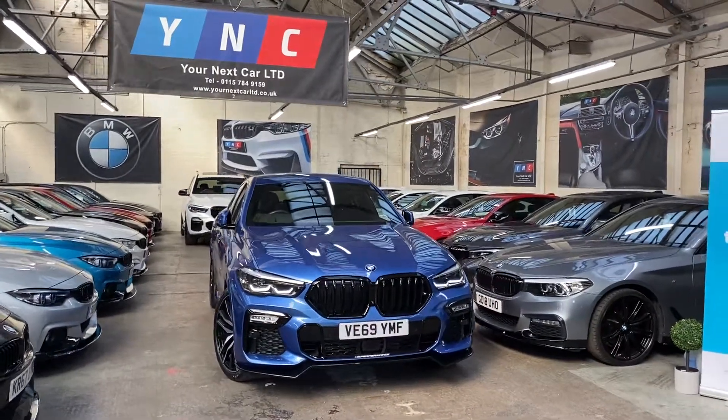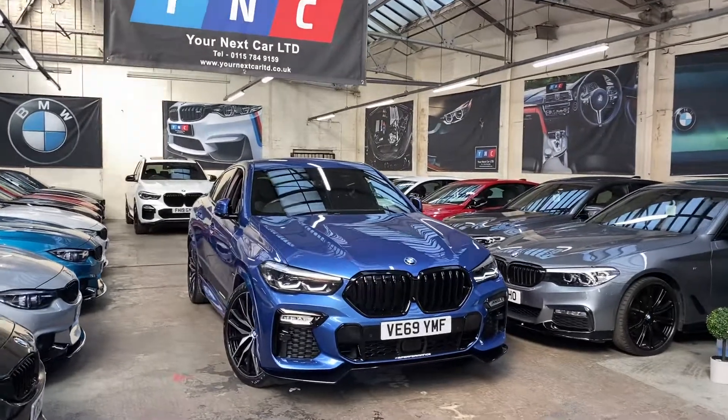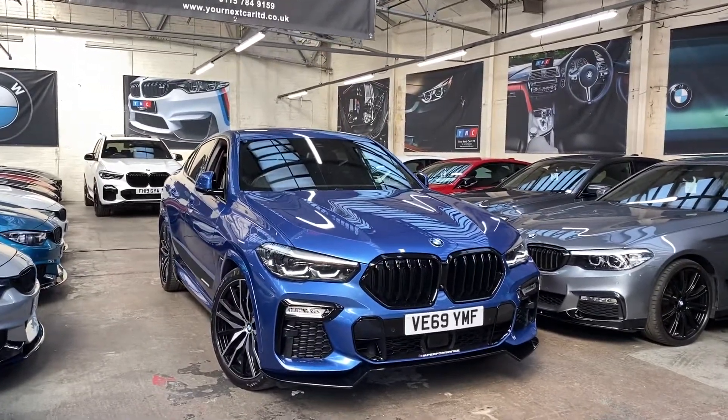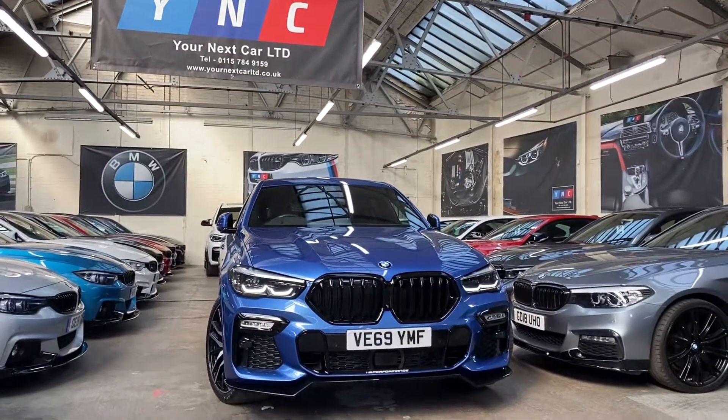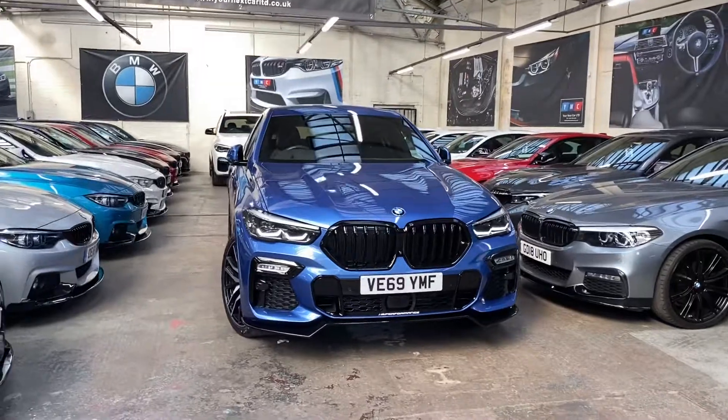Hello and welcome everyone to the walk-around video here at Your Next Car, of the 2019 69-reg X6 40i M Sport xDrive. The vehicle is presented in the superb Riverside Blue Metallic and also features the YNT body enhancement kit alongside some very sought-after BMW options.